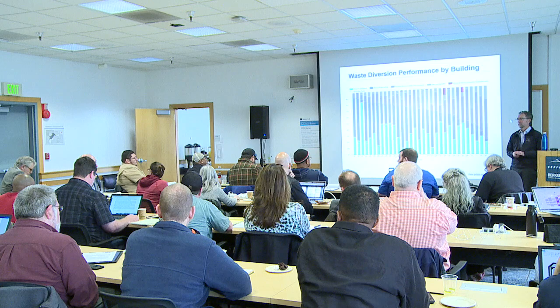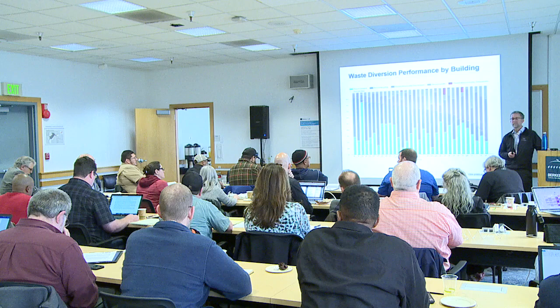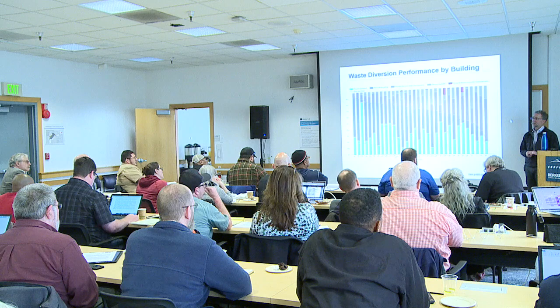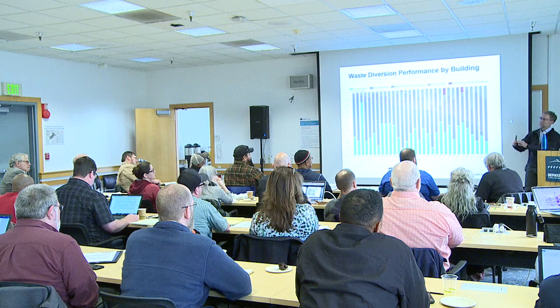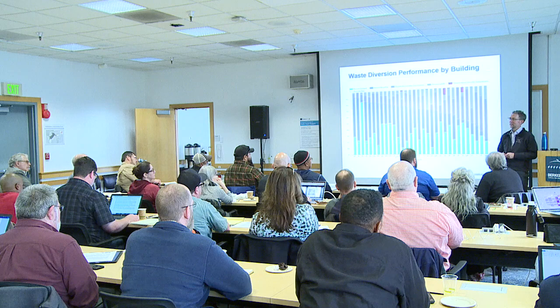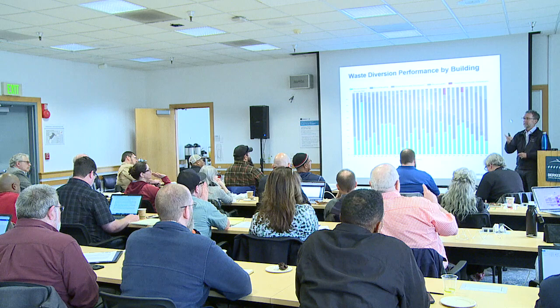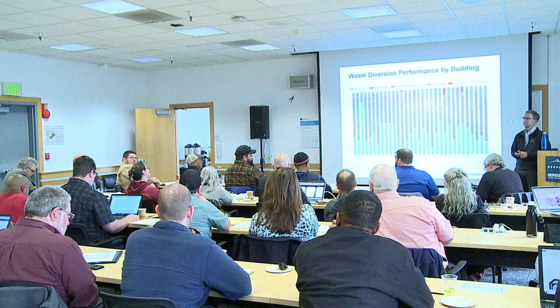Organizationally, the way we've done it is the team is actually embedded in operations. My organization is not within facilities, but we've elected to keep this team as mostly facilities staff — they're in facilities, which ensures we're fully coordinating. We've worked out how to make these people dedicated to this task while still within the facilities organization.